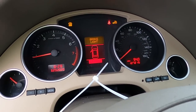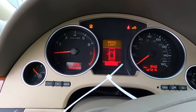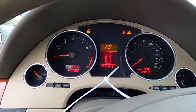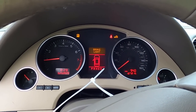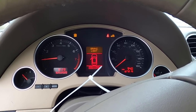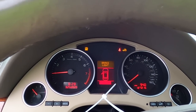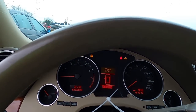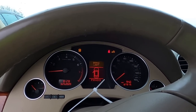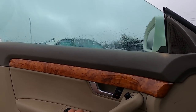Let's put it in gear. The park, reverse, neutral, drive lights are flashing — that's interesting. It goes into gear, but that's concerning. That could be an issue with a computer or one of the modules, or it could be saying the transmission is in limp mode. I would almost guarantee the transmission is in limp mode with that flashing. Any Audi people out there, go ahead and comment below.